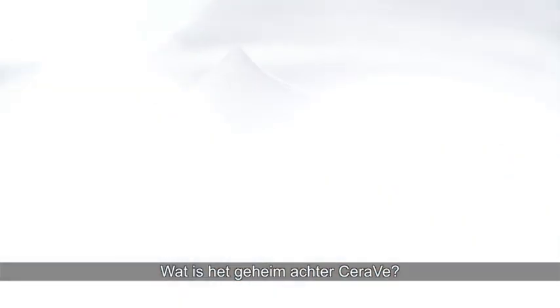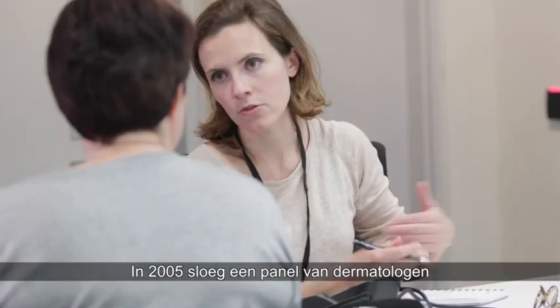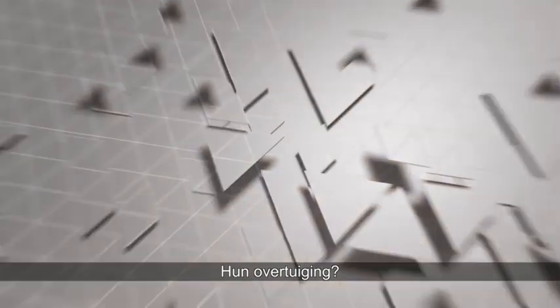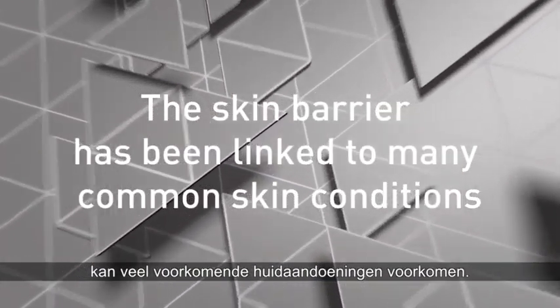What's the secret behind CeraVe? In 2005, a dedicated panel of dermatologists were driven by a belief: a healthy skin barrier can help prevent common skin conditions.